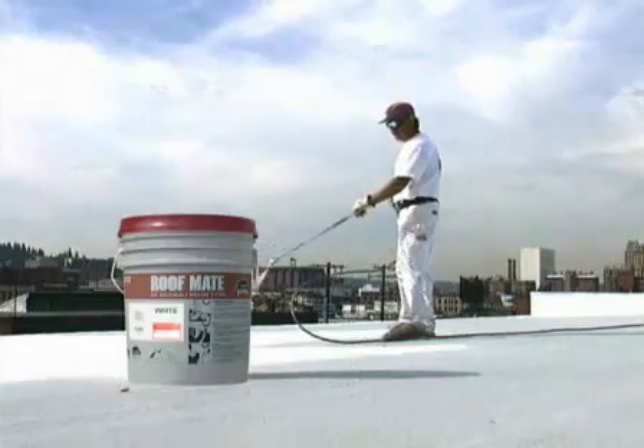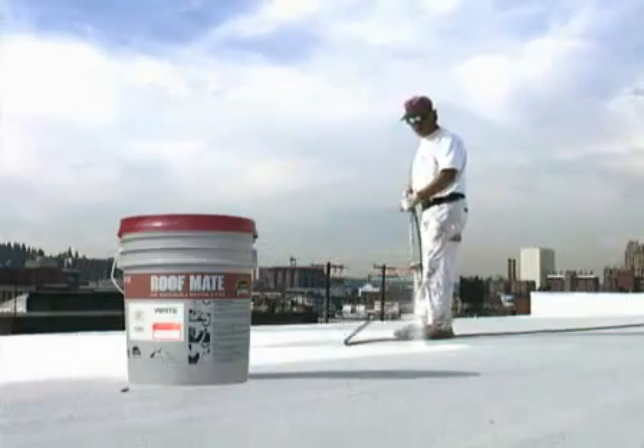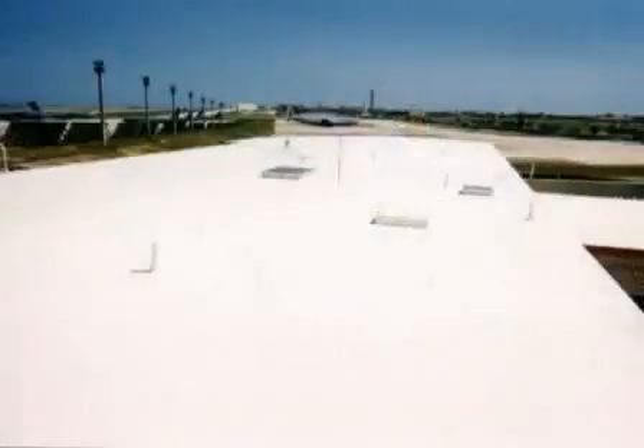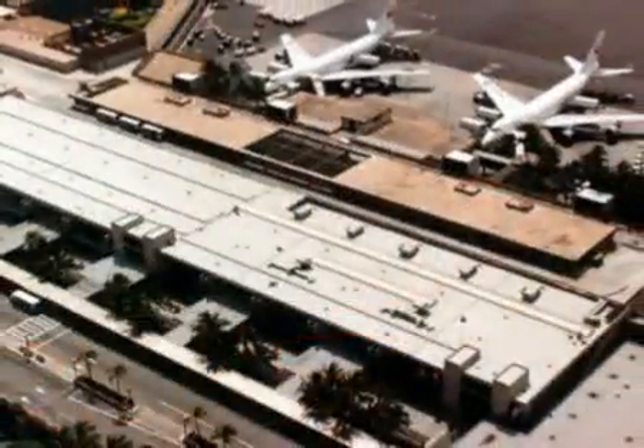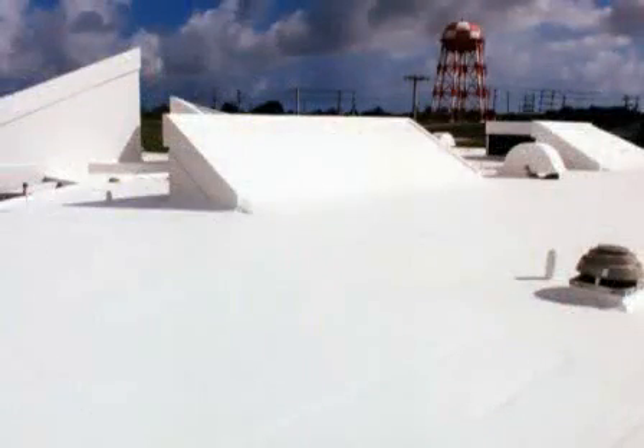Although the obvious benefits of RoofMate are clearly founded on its ability to preserve and extend the life of new or existing roof substrates, there are also significant physical, environmental, and financial advantages as well. The most significant physical advantage is lower roof temperatures. The pure white pigments used in RoofMate reflect over 80% of the sun's radiant heat.